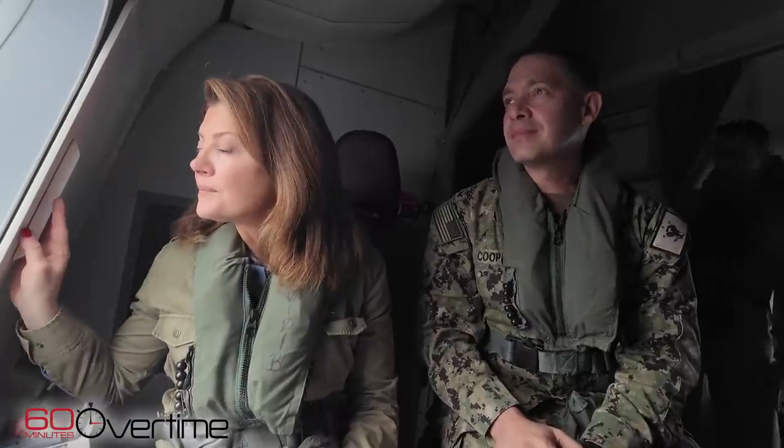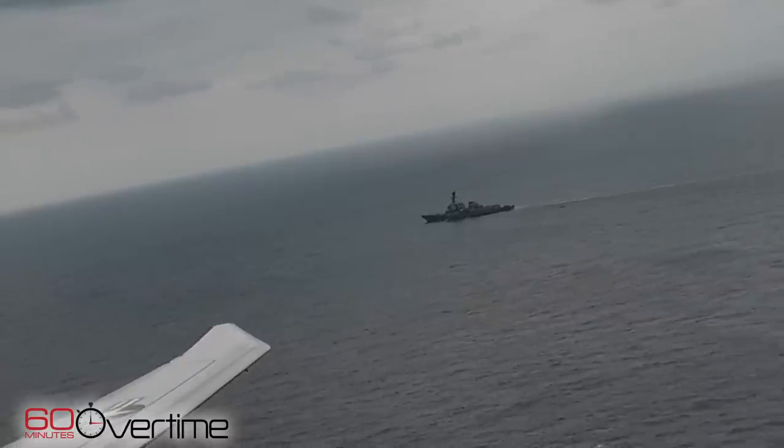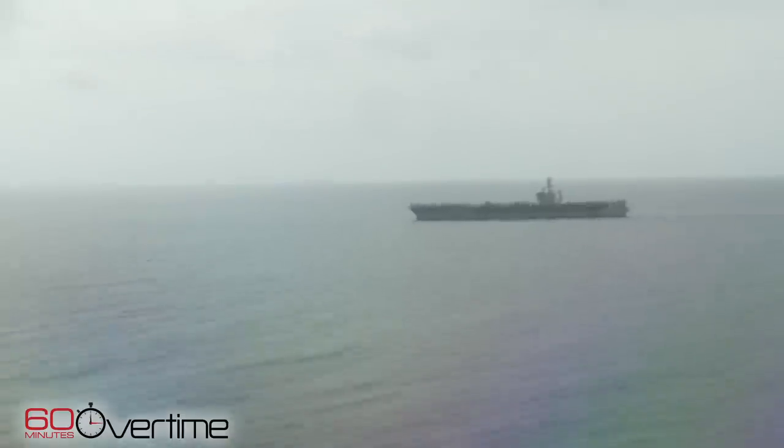From the P-8, we could see the types of ships the Houthis have been targeting in the Southern Red Sea, and the U.S. warships sent there to protect them. One of those is the USS Dwight D. Eisenhower, an aircraft carrier.